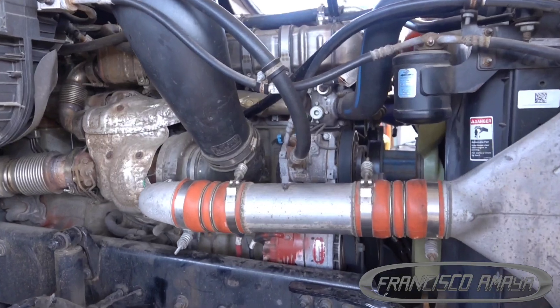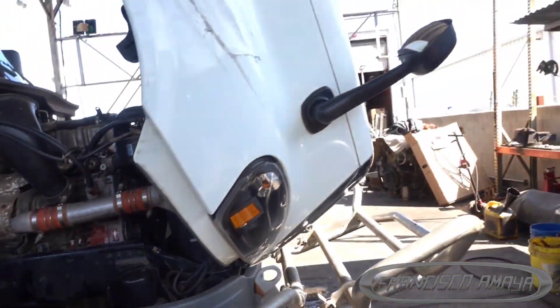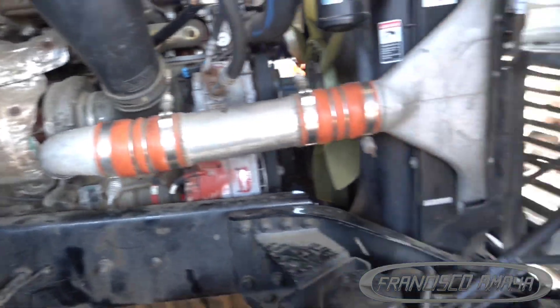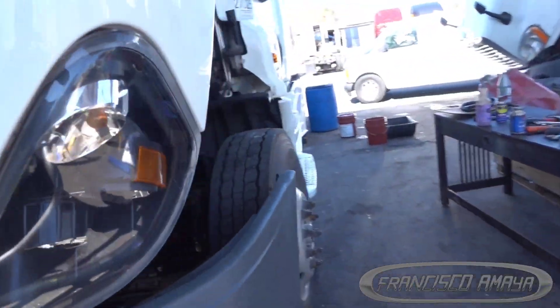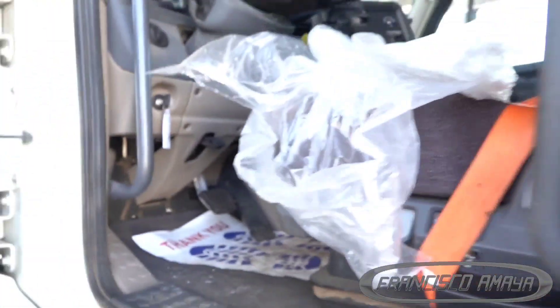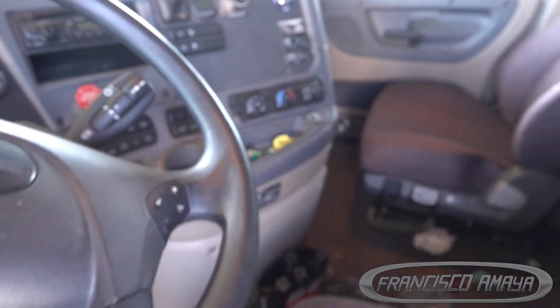Welcome to my channel. Today I'm going to talk about a DD15 engine that was having problems. Here we have it — a 2020 Cascadia with a DD15 engine. It's interesting to see the P3 body style on a 2020 chassis. This truck has around 113,000 miles, which is pretty low mileage for a 2020, and we are currently in early 2024.